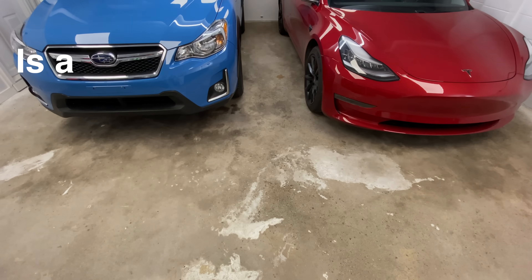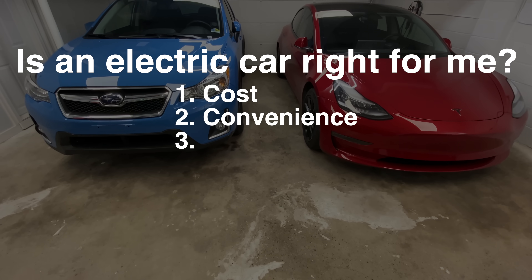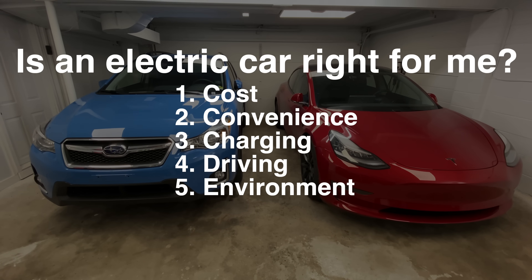Buying a car is a major financial decision and you want to make sure you make the right choice. Switching over from something you're used to, to something that's all electric, can be quite intimidating. In this video, we're going to focus on five major aspects of that buying decision: cost, convenience, charging, driving, and something that gets a bit controversial with electric cars — the environment.